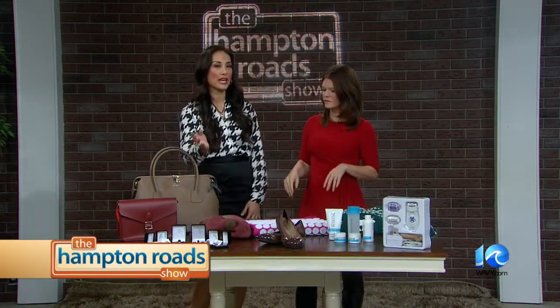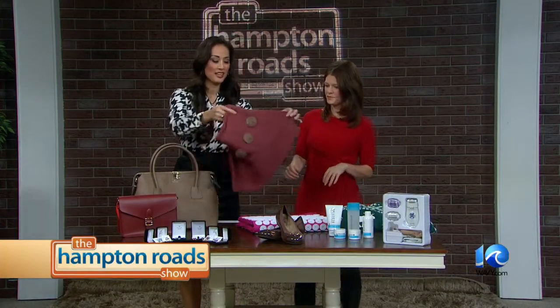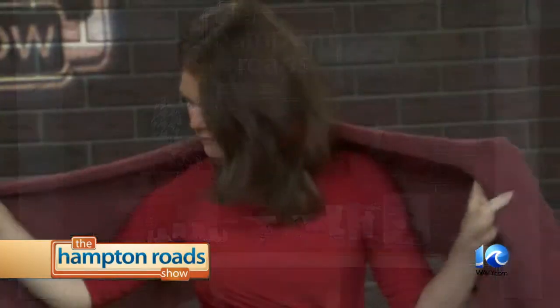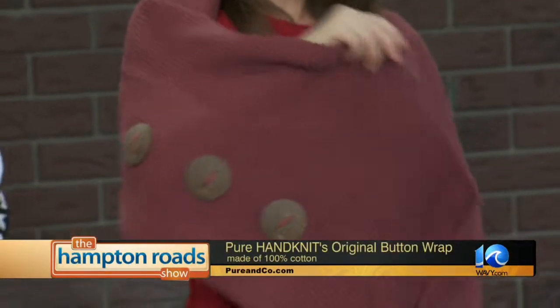If we're talking about clothing, we have Pure Handknit's original button wrap. I'm just going to pick this up — it's a nice little wrap you can throw on that'll keep you warm. These are handknit in Thailand, 100% cotton. One size fits all — that's always good.